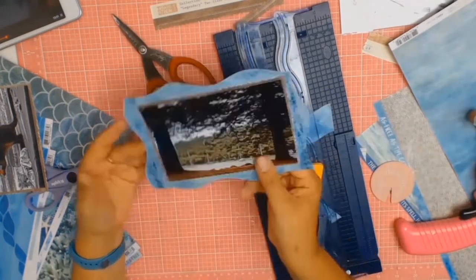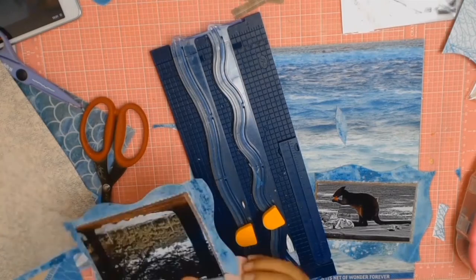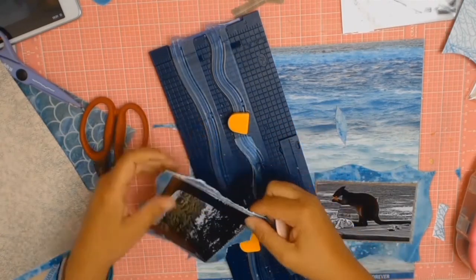Once I have my two photos all matched in this little wave formation, I'm going to get my distressing tool and just distress all the edges.